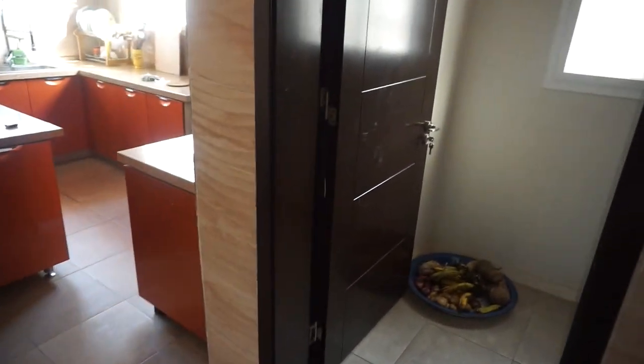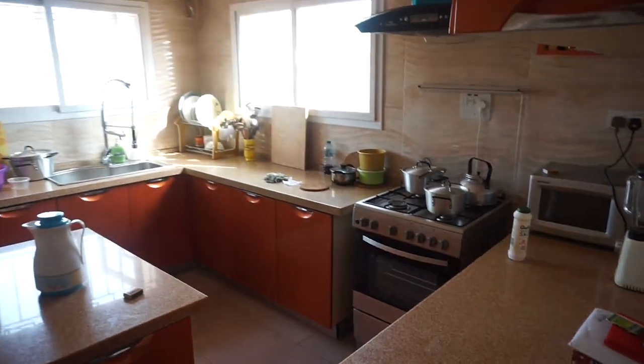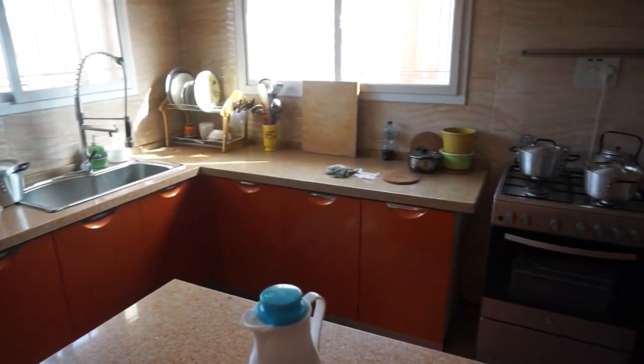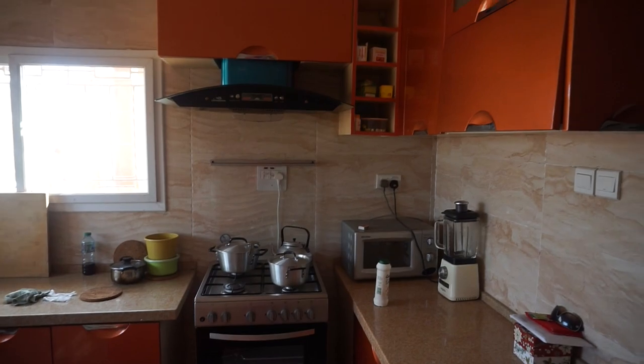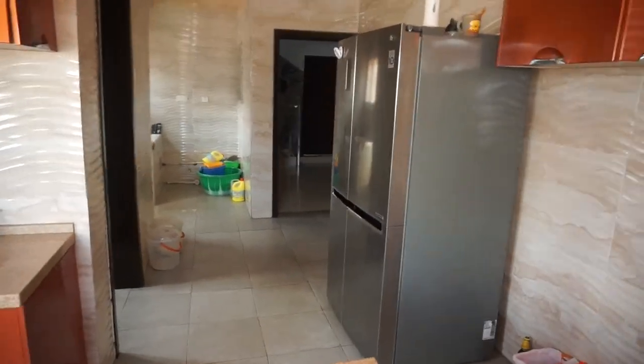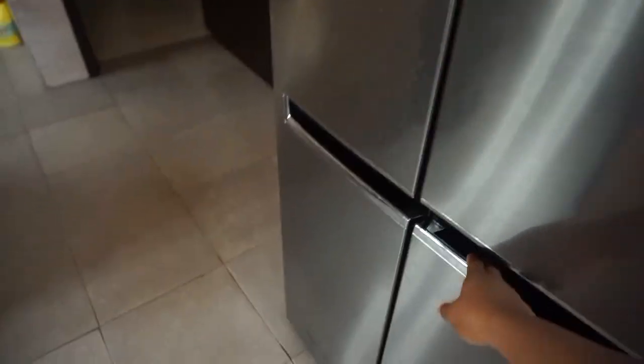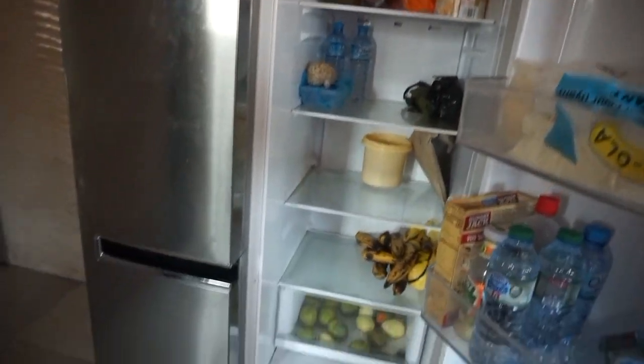We're getting to the kitchen. To the right is a washroom area for washing clothes, and then the pantry with some shelves — got some plantains on the ground. This is just an overview of the kitchen: big sink, dishes, oven, stove, microwave, blender, hood over the stove, and then the fridge. I'm just showing around the kitchen.